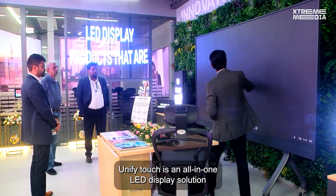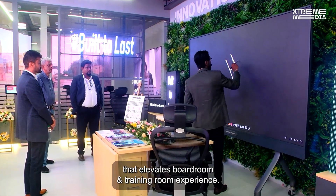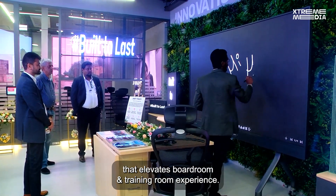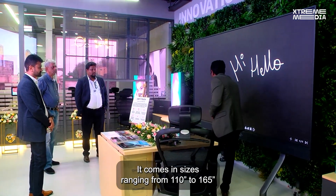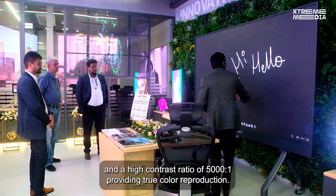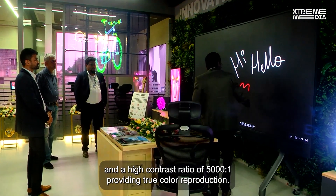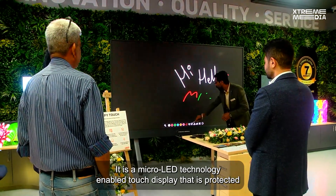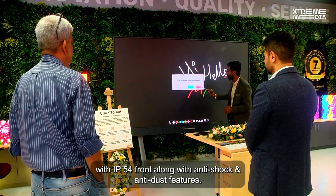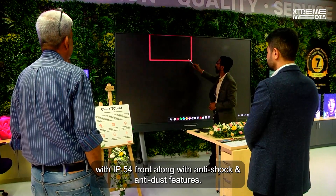Unify Touch is an all-in-one LED display solution that elevates boardroom and training room experience. It comes in sizes ranging from 110 inches to 165 inches and a high contrast ratio of 5000:1, providing true-color view reproduction. It features micro-LED technology and an intuitive touch display protected with an IP54-rated front, along with anti-shock and anti-dust features.